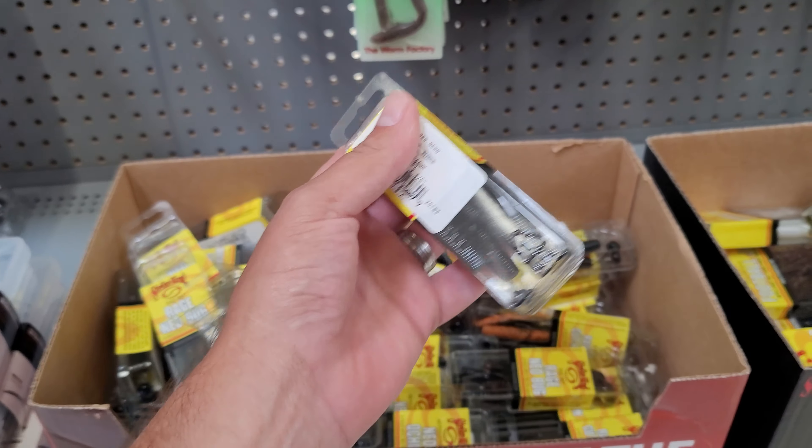They've been carrying a ton of new stuff — a lot of different color chatter baits that they haven't been carrying before, more spinner baits. You can see they got the mono kit, and they actually had a mystery tackle box but it's already gone — I actually picked one of those up.